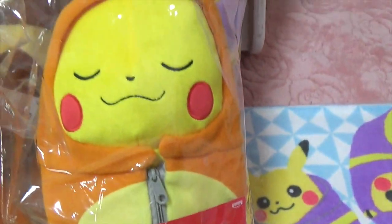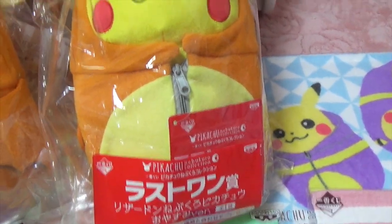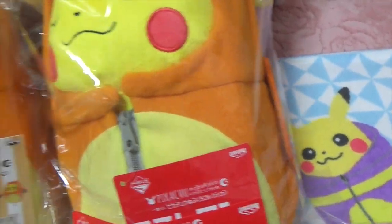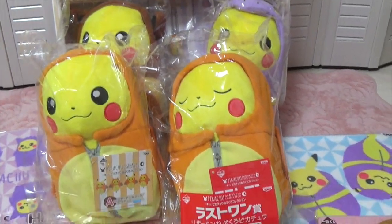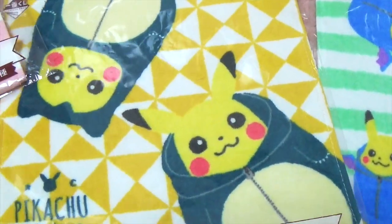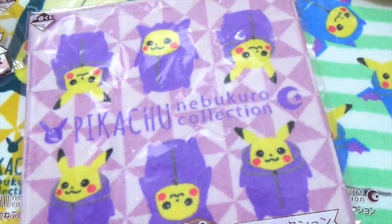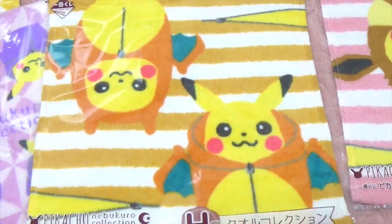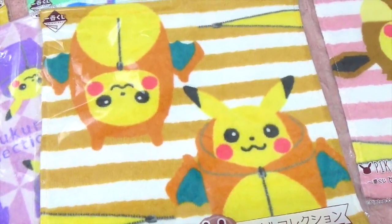And this is the last prize — it's a sleeping Charizard Pikachu. Ooh, they're so cute! I actually like the towel. Snorlax, Golbat, and Gengar. Eevee, Eevee, Eevee, and Charizard. They're so pretty.